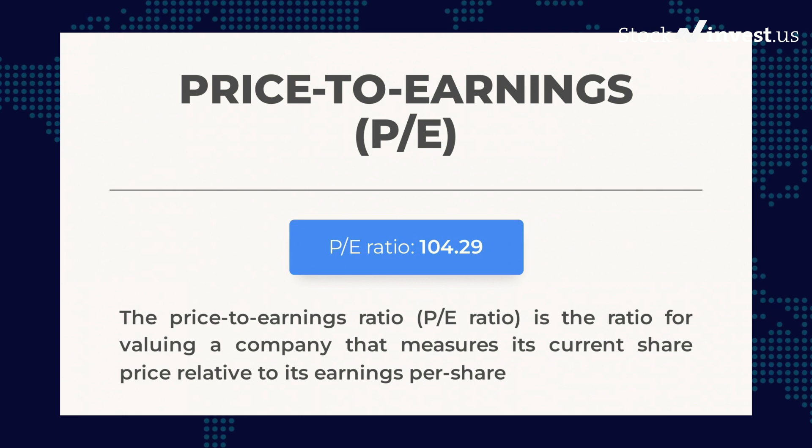Let's look at some fundamental data you should be aware of. The price-to-earnings ratio (P/E ratio) is the ratio for valuing a company that measures its current share price relative to its per-share earnings. Tesla currently has a price-to-earnings ratio of 104.29. This is an extremely high P/E ratio and could mean the stock is overvalued, though these kinds of ratios are typical for tech companies or companies with extreme market potential.